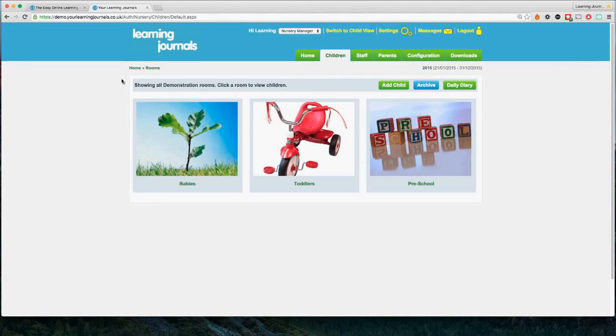This is the site as it is at the moment — I've got a demonstration version set up for a typical private nursery. The objective of Learning Journals is really to enable staff to take observations a lot more quickly and to allow parents to access their children's information a lot more easily. This typical private nursery has a baby room, a toddler room, and a preschool room — these are just ways of organizing children's profiles. You can have as many rooms as you want, with any pictures or names — it's all customizable.